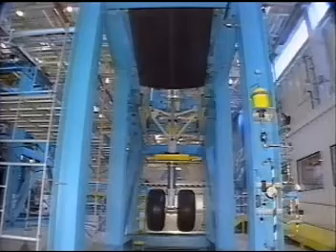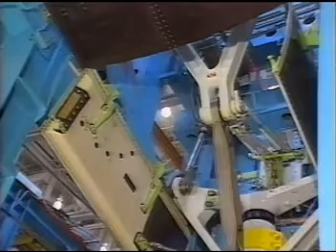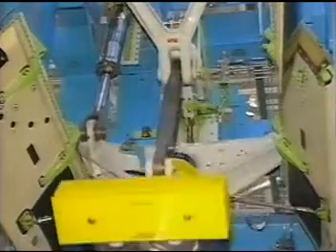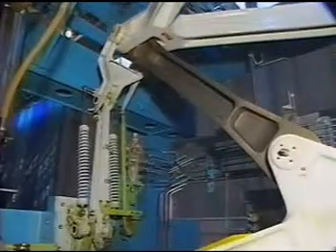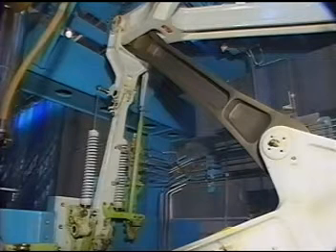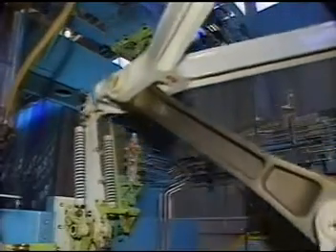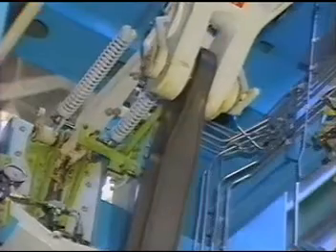Now that we've seen the overall operation of the nose gear, let's take a closer look at the components that make all this happen. The lock actuator moves the lock mechanism to release the gear from the down and locked position. Then as the gear retracts fully, the actuator moves the lock mechanism to secure the gear in the up and locked position. To extend the gear, the actuator releases the lock mechanism and locks it again when the gear is fully extended.